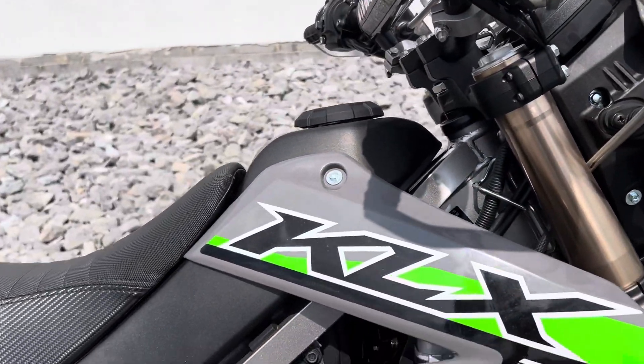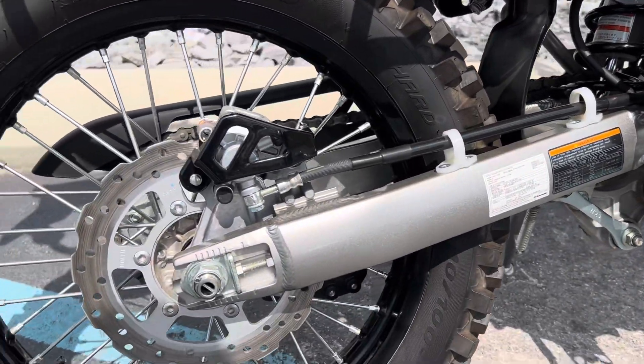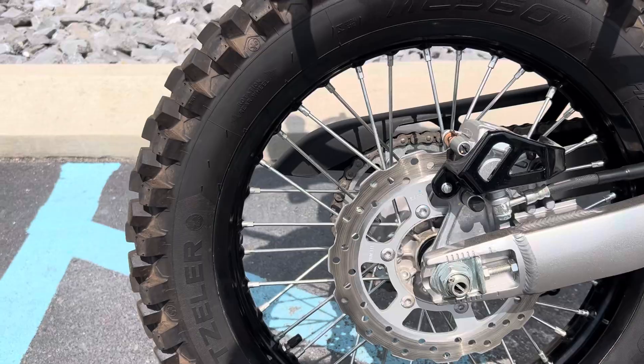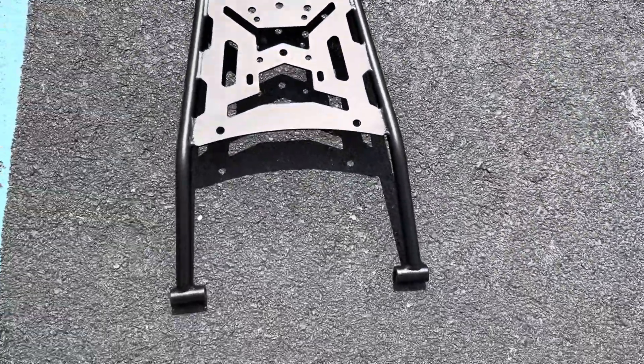Plastics on the right hand side of the bike are great. Swingarm is perfect. No dings in the wheels. Also included in the sale is a Kemimoto luggage rack.